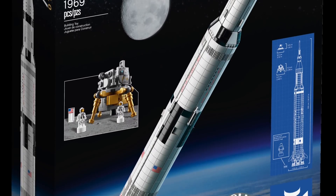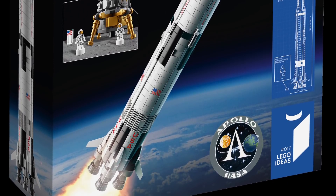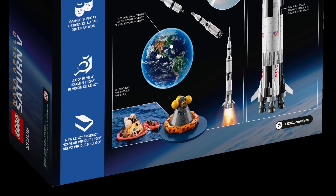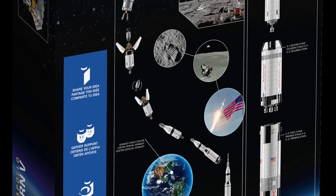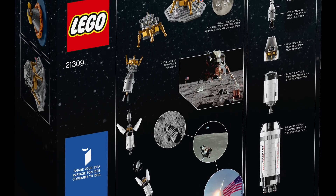As you can see, it is set number 21309. It contains 1,969 pieces and will retail for $120 when it comes out on June 1st of this year. It's pretty awesome that they made the piece count 1969, since that is the year that man landed on the moon — a super nice touch.